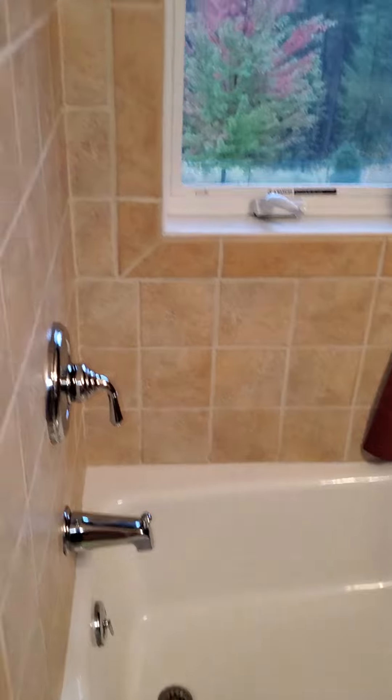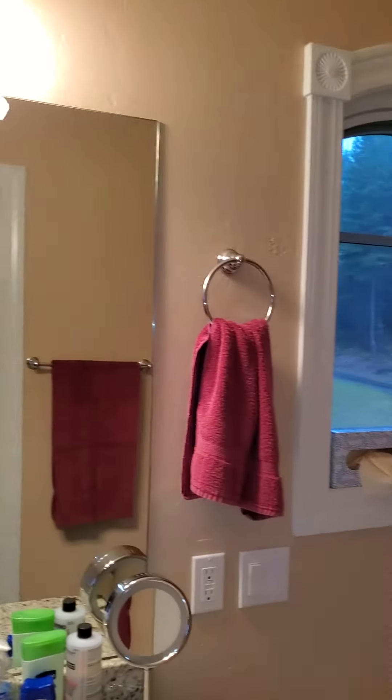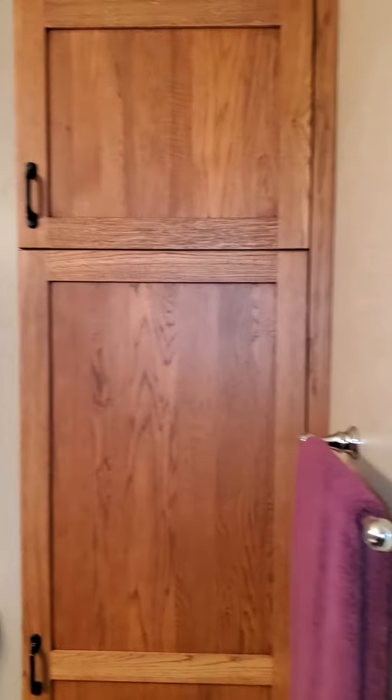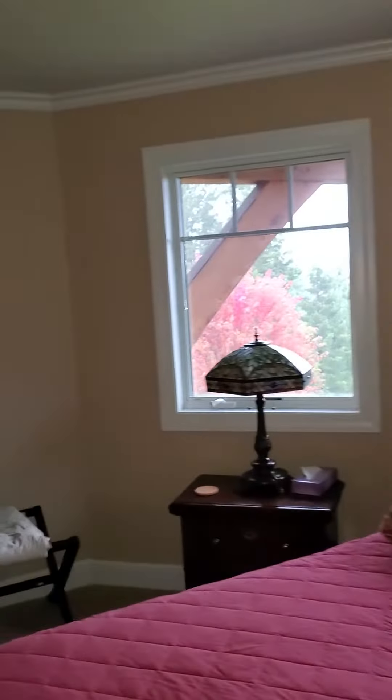There's a shower, tub, another pocket door — slides very nicely. Where's the light switch? Another room that'll have a beautiful view.